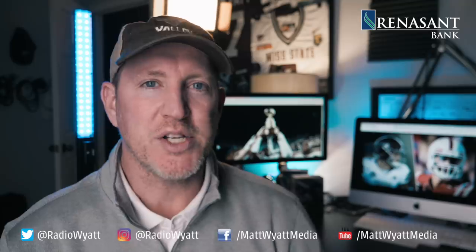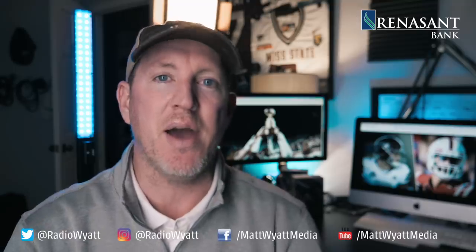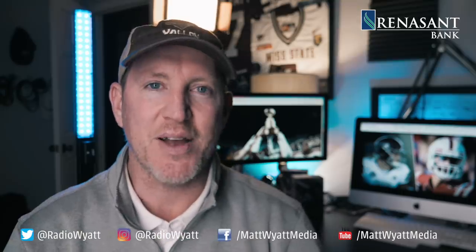All right, hope you enjoyed that. Thanks for watching. If you have a question or a comment or other plays, just hit me up on Twitter and Instagram — I am Radio Wyatt. All the video content you can find on YouTube and Facebook, just look up Matt Wyatt Media. Thanks to Renaissance Bank for sponsoring these videos — they love SEC football, so hit them up and let them know. Tell them I sent you at renaissantnation.com. Thanks for watching, see you next time.